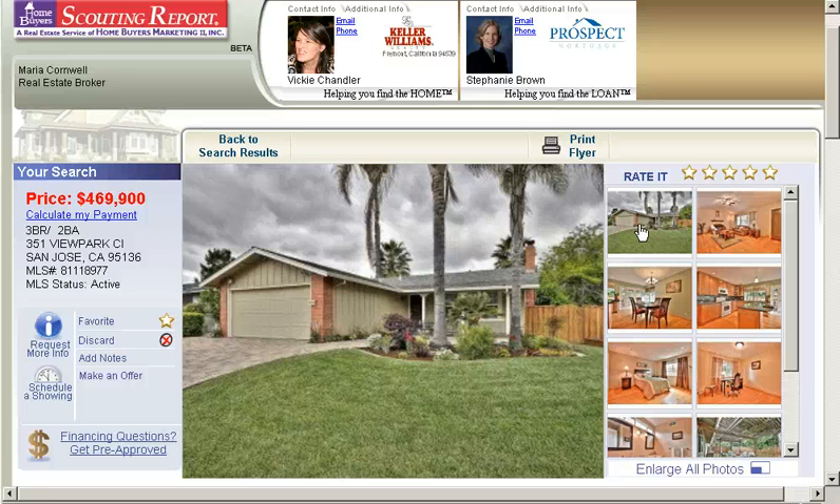And if you want to see this specific property, call me at 408-890-6126. Whatever you do, make it a great day.